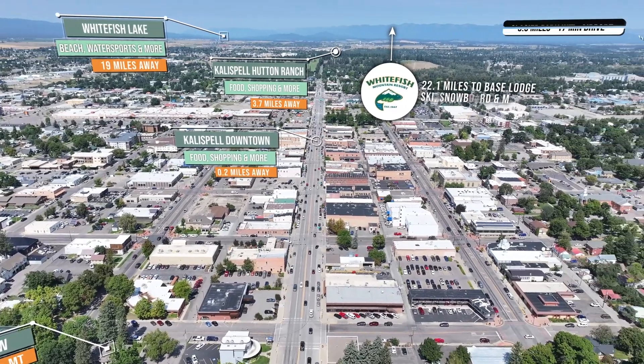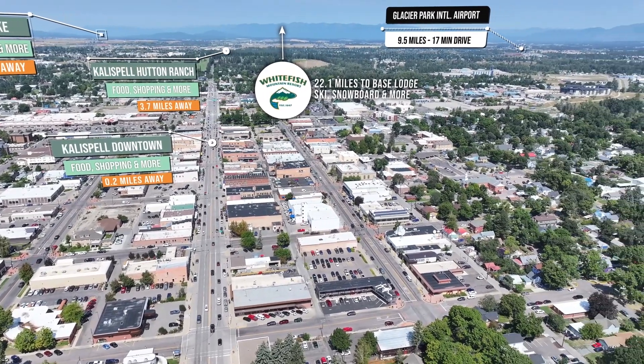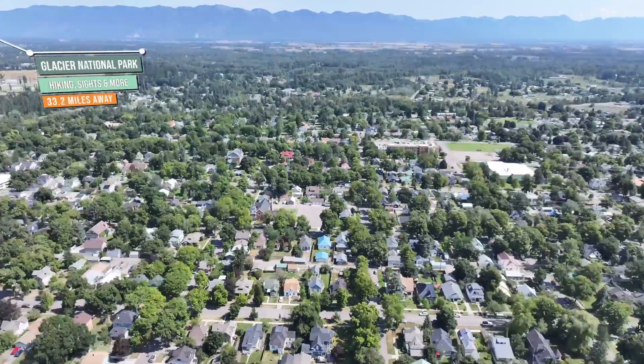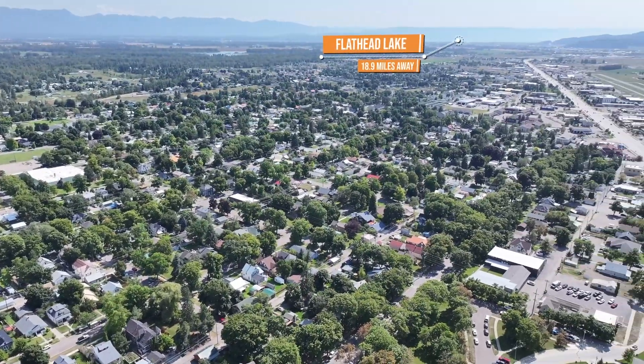Envision your business or personal home just 15 minutes from Flathead Lake, 45 minutes from two ski resorts, and a short drive from Glacier National Park, all while enjoying the beauty of Montana.